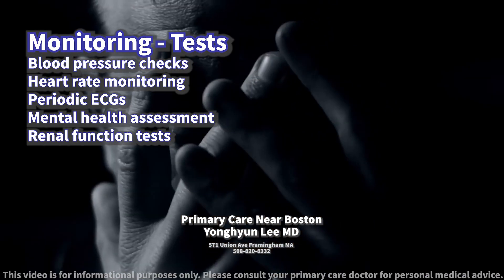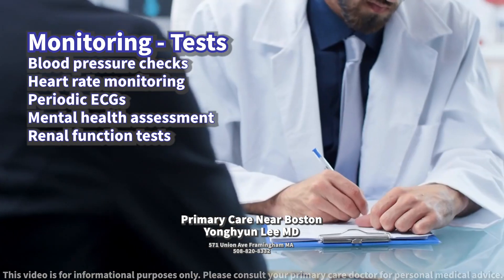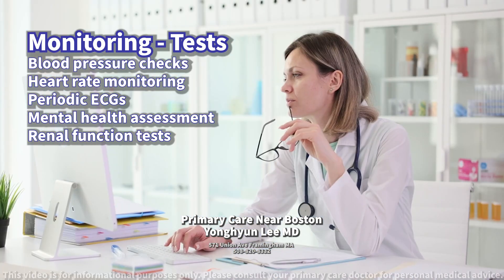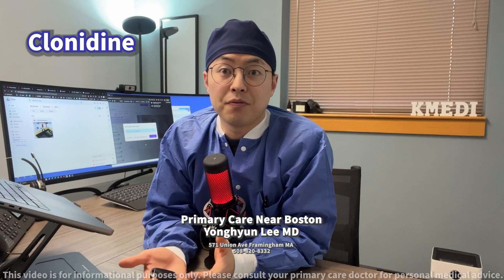Because of the possibility of affecting mood or mental state, regular assessments of mental health are advisable. Lastly, for those with a history of kidney issues, renal function tests should be conducted periodically to assess the medication's impact on kidney health. Be sure to follow up with your healthcare provider for the next step.